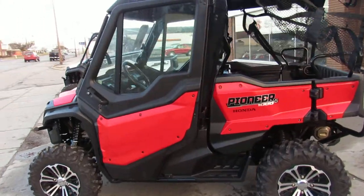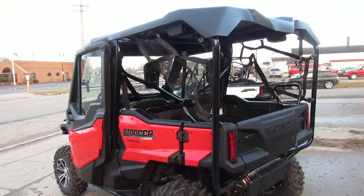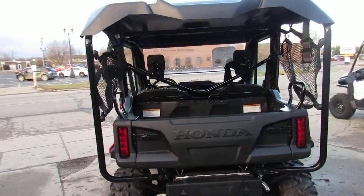Brand new and includes a two-year factory Honda warranty. Give us a call today at 888-RIDE-990. Thanks for checking out the side-by-side.